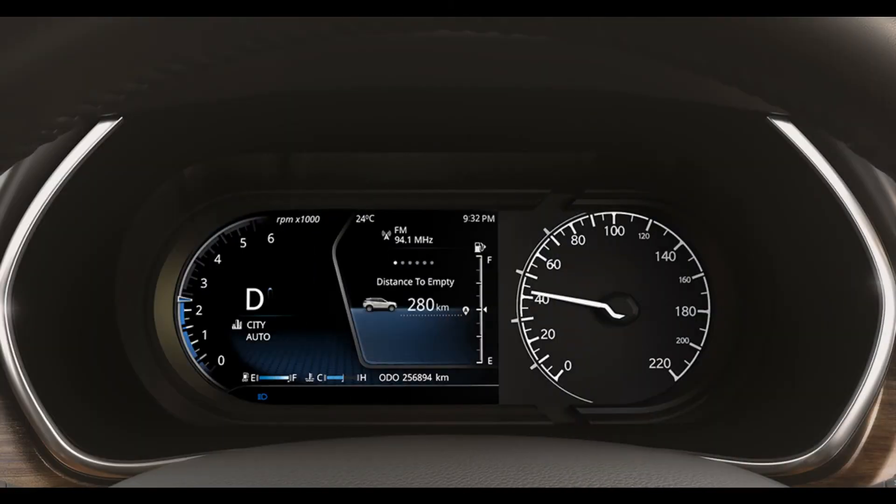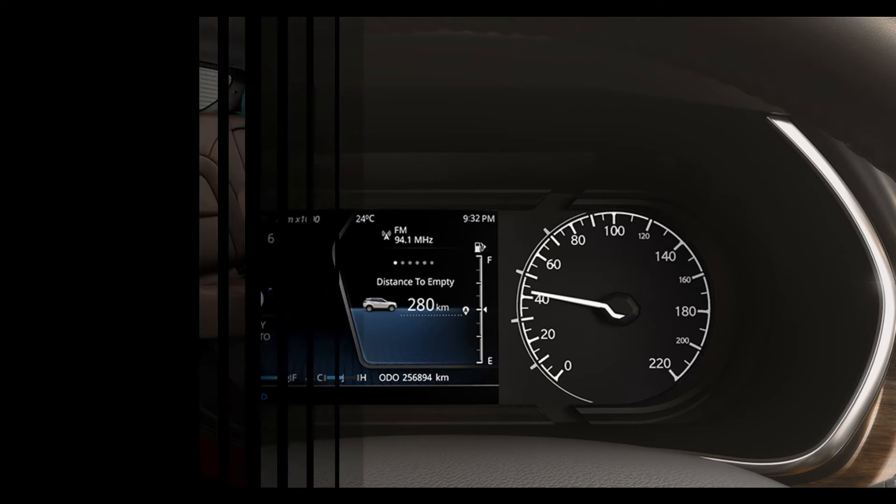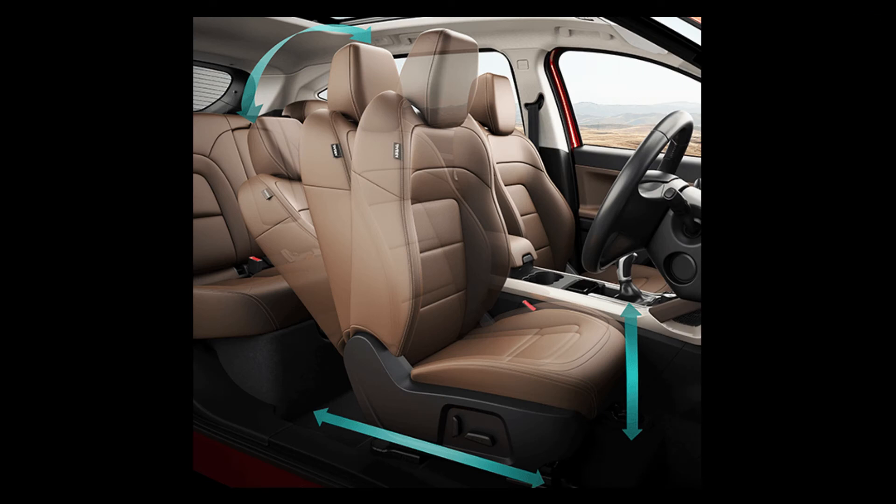There is also a seven-color TFT display instrument cluster embedded with all features like navigation details, music, and more.